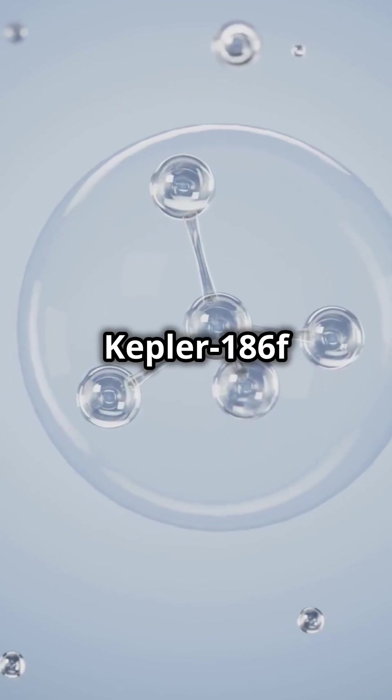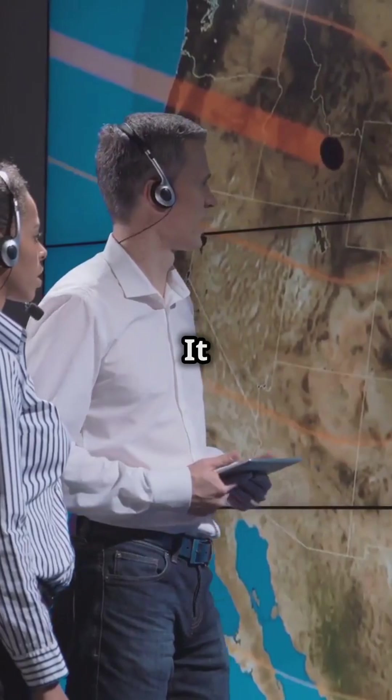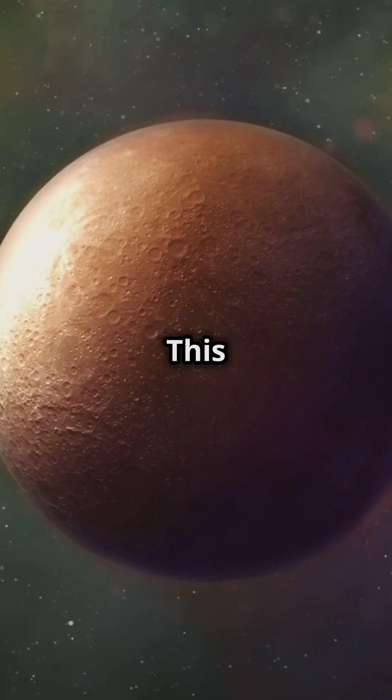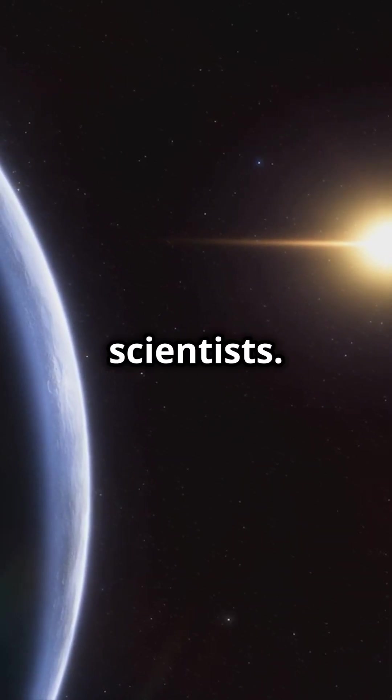Kepler-186f orbits a red dwarf star, which is smaller and cooler than our Sun. It takes about 130 days for Kepler-186f to complete one orbit. This planet's size and orbit are similar to Earth's, making it super intriguing for scientists.